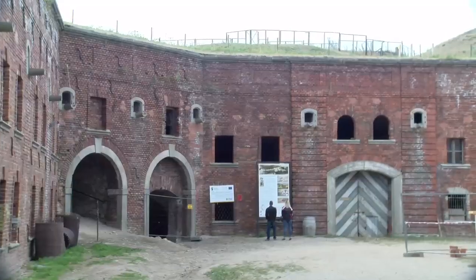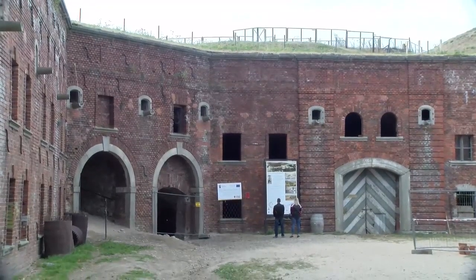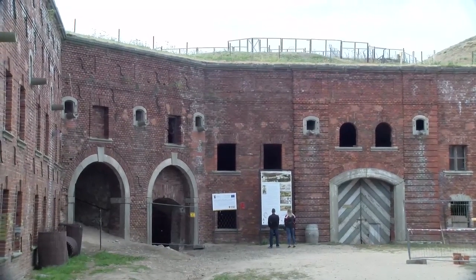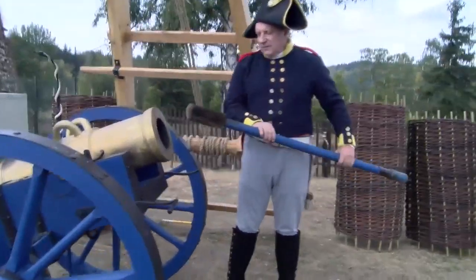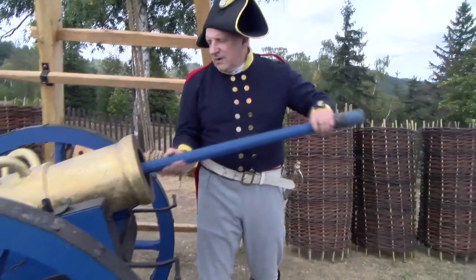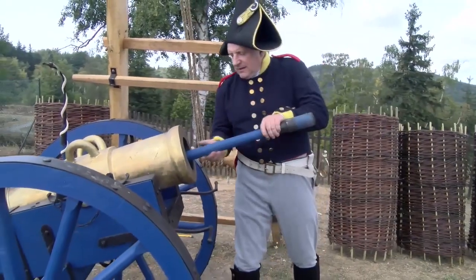Do tej pory piękne części będą pokazywane, dodatkowo wzbogacone w nowe ekspozycje, w gabloty, w tablice informacyjne. Pokażemy, jak wyglądało życie XVIII-wiecznego żołnierza, jak były piece kaflowe, czarne kuchnie, cały mundur, wyposażenie, plecaki.